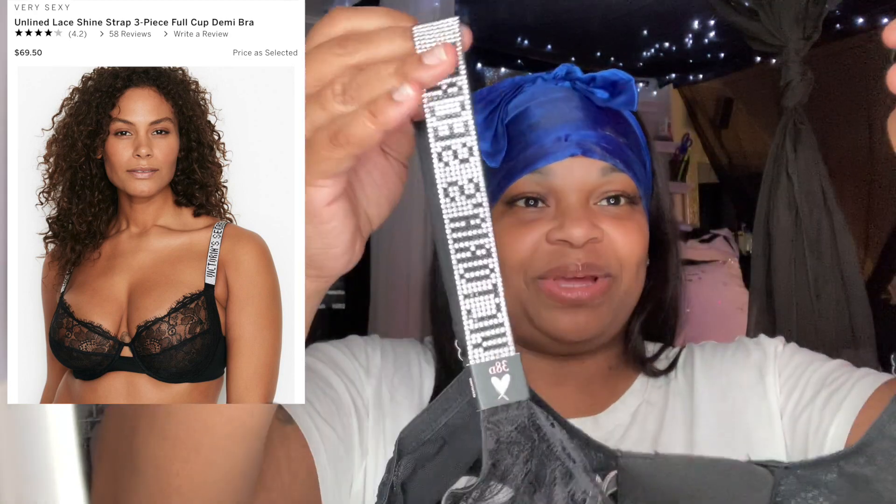The next one is actually a Victoria's Secret bra, which is a little more expensive than the Pink side. It's not a push-up — just a black bra with a sheer lining on the front. On the straps it has bling on it. It also has mesh and it's wired with a little support in the middle.